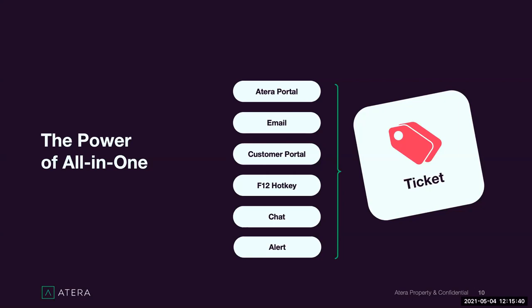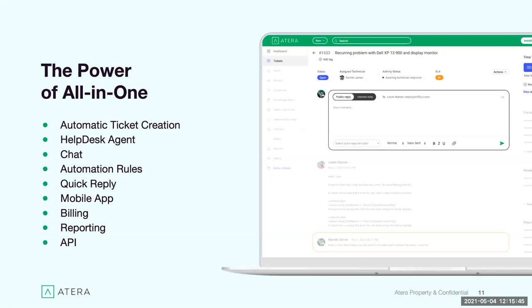Going over some powerful Atera features: for automatic ticket creation, the best advice is to talk to your customers and decide what works best. If they're used to emails, they can continue using emails — it all comes into one place on your end. You can decide whether to enable chat, the help desk agent, and the customer portal. Some customers start by forwarding emails into Atera and then, once end users are comfortable, introduce the customer portal and train them on it.